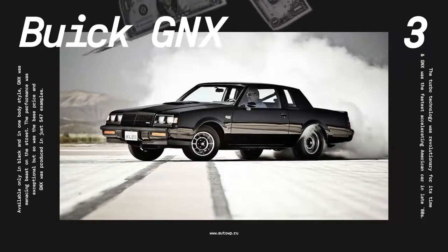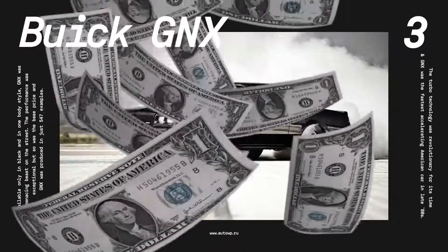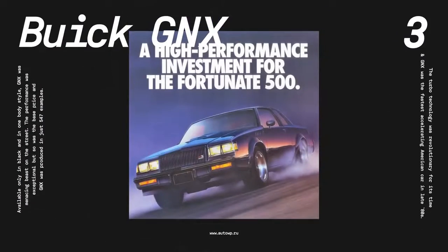At $29,000, it wasn't cheap either, but there's a widespread legend about owners who paid the lease on these cars just by street racing them for money. The company made just 547 of them in one production run, and today they're as equally praised as they were in the late 80s.